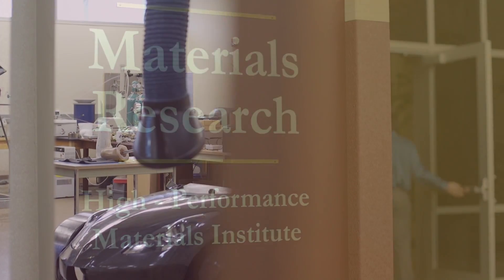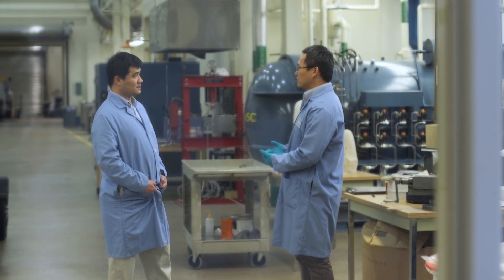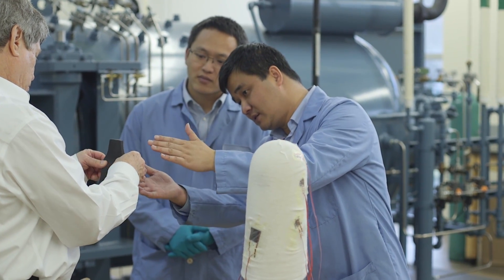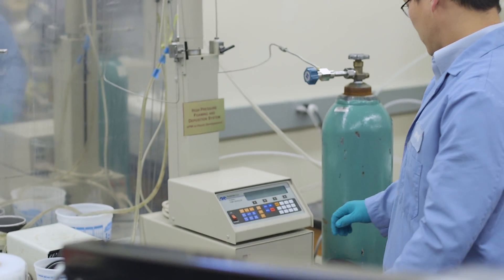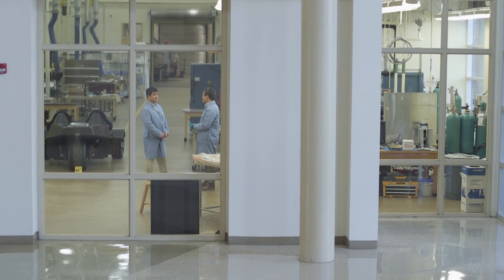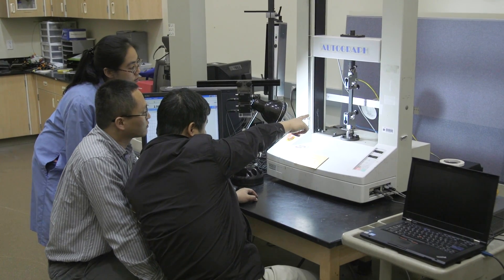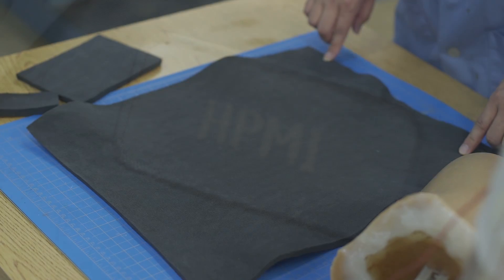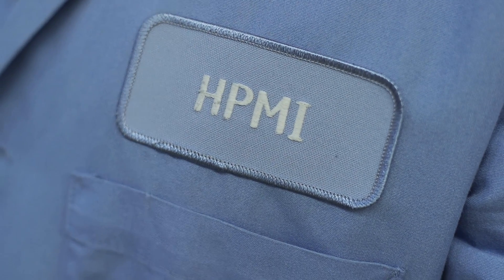Throughout my material research career, I'm always fascinated about the prospect and inherent potential materials have to improve our lives, make us safer, and enable large-scale technological advances within our civilization. Thanks to the help from Florida State University, this fascination has resulted in the creation of a new company called Oxidine LLC, which is manufacturing and marketing a new type of high-performing oxidic foams invented right here at HPMI by my colleague and me.